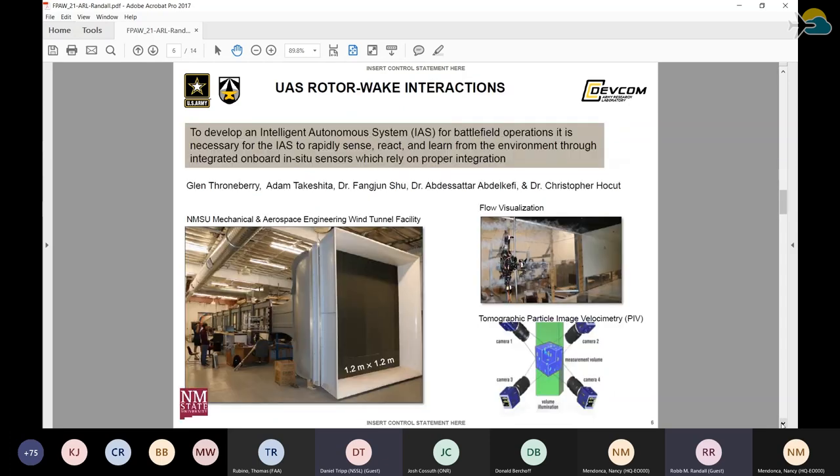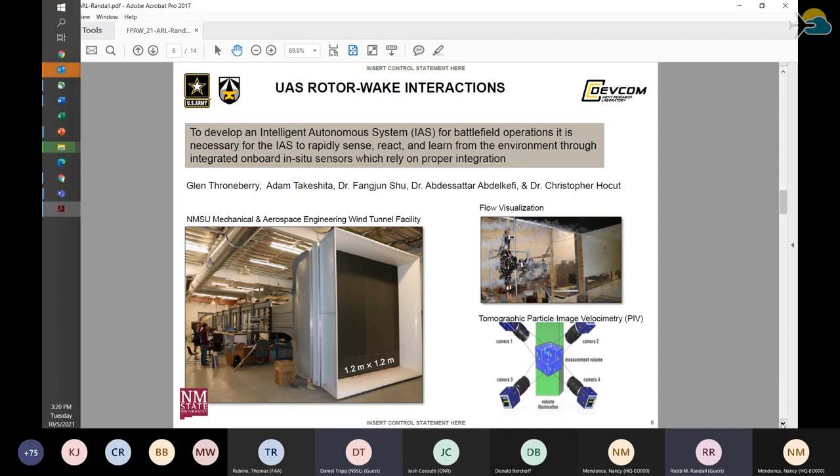One initiative we took in conjunction with NMSU — we have an adjunct professor and a PhD student who just finished — we took a small rotor UAS and put it through a wind tunnel. The whole goal was to understand the turbulence around those platforms to determine where sensors could be placed on the craft to get accurate readings, or whether we could get corrections using a model based on forward motion, reverse motion, up, down — that was the thrust of this project.